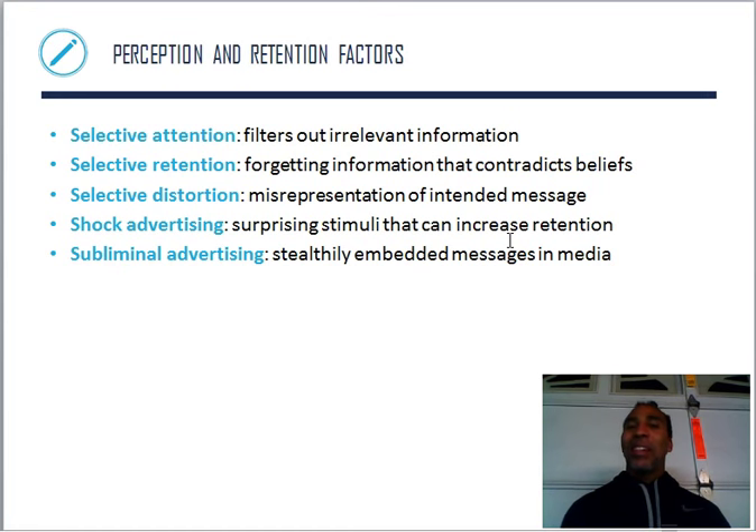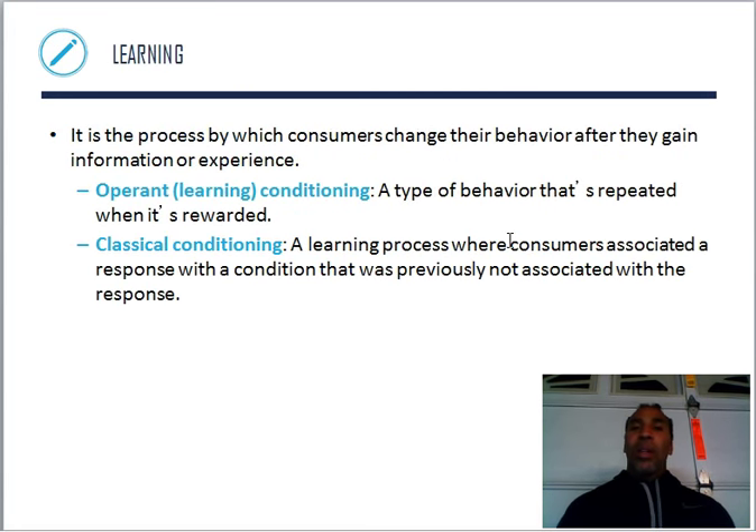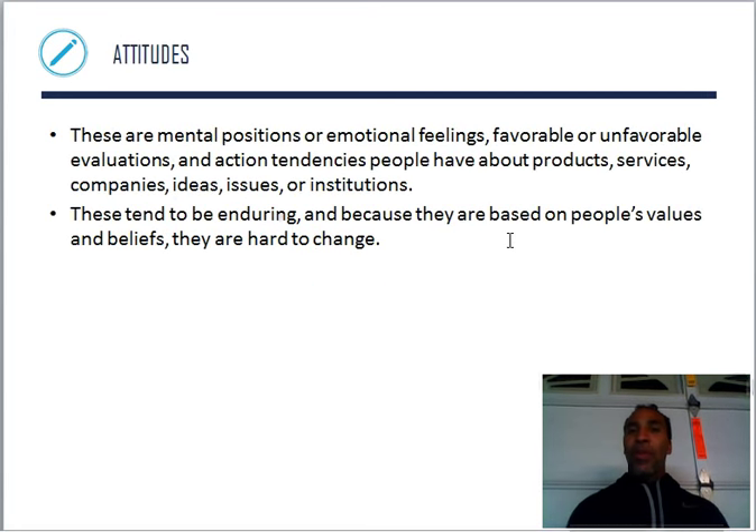Subliminal advertising — those stealthily embedded messages in media, like hearing music in a store and someone in the white noise saying 'buy me, buy these shoes.' Learning is a process by which consumers change their behavior after they gain information or experience. Operant conditioning is behavior that's repeated when it's rewarded — if I make 10 sales and get a $1,000 bonus, I'll keep making 10 sales. Classical conditioning is when consumers associate a response with a previously unrelated condition — like Pavlov's dog associating the bell ringing with time to eat.